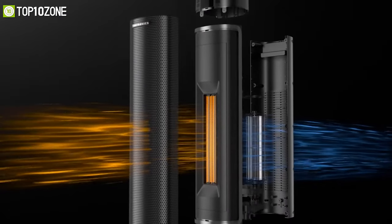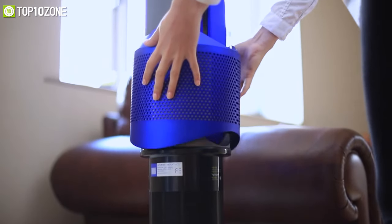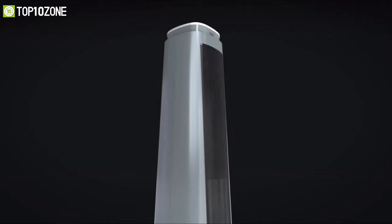So based on our research and testing, we have gathered a list of the top 10 best space heaters for today's video, which will give you enough heat so that you can remain toasty. So without any further ado, let's get started.